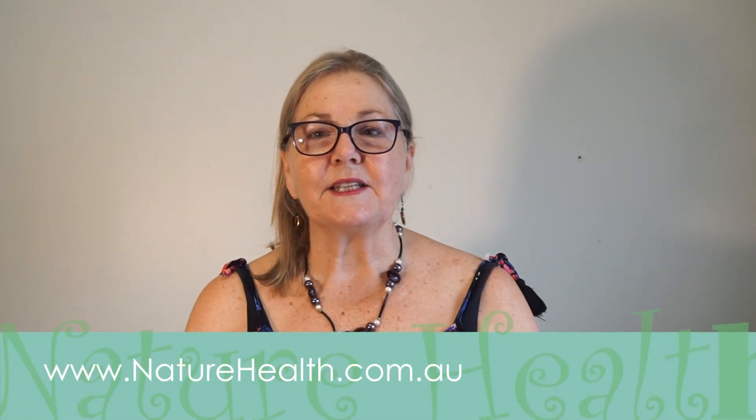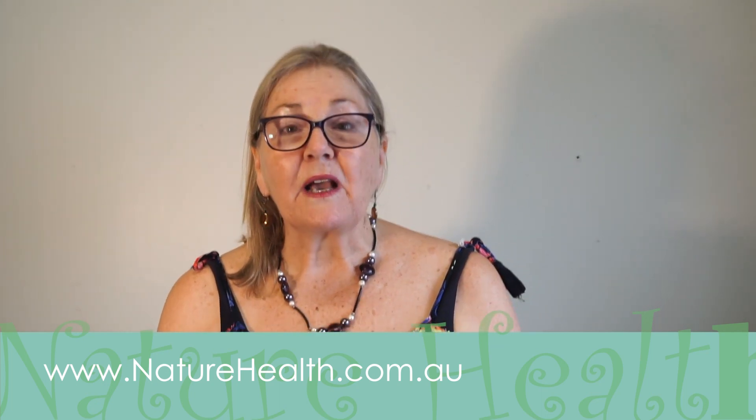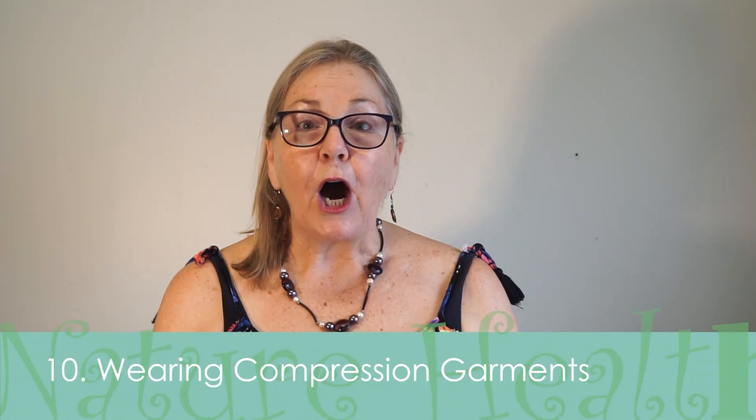My name is Margie Hare and I've been working for 20 years in this industry. I'm really excited because there are a couple of things that have come on in the last 18 months to two years that really help with the management of lymphedema. So let's start at number 10.